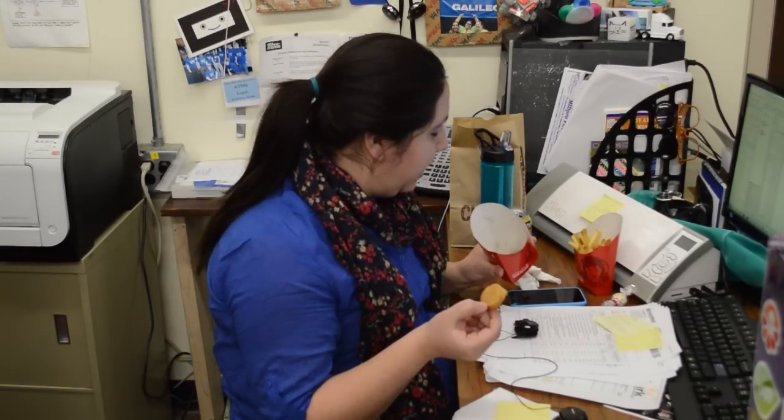I'm eating chicken nuggets. We've been really busy here, so I didn't have time to go out to lunch, but my wonderful co-workers brought me some chicken nuggets to eat today.